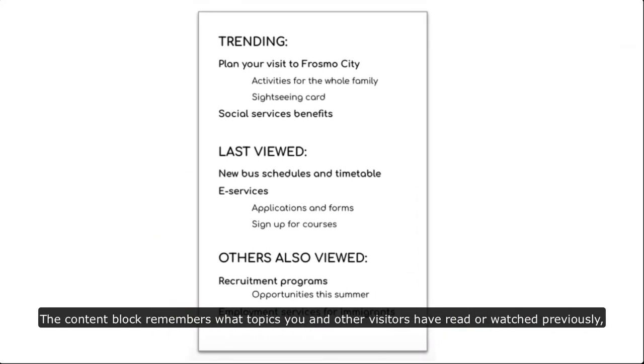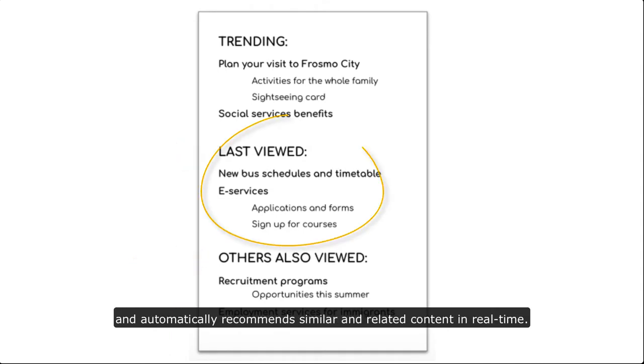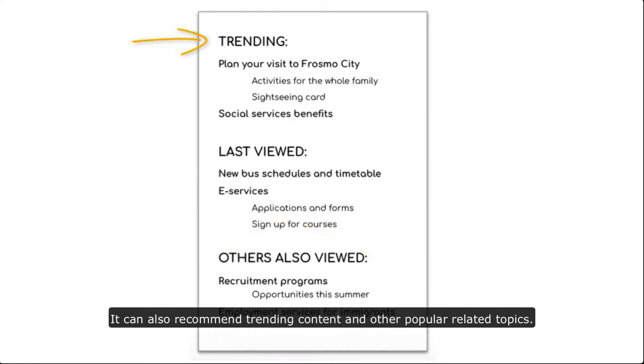The content block remembers what topics you and other visitors have read or watched previously and automatically recommends similar and related content in real time. It can also recommend trending content and other popular related topics.